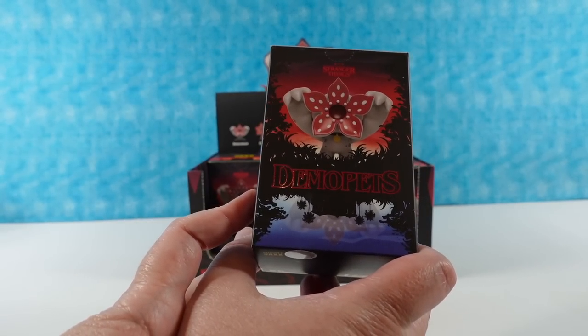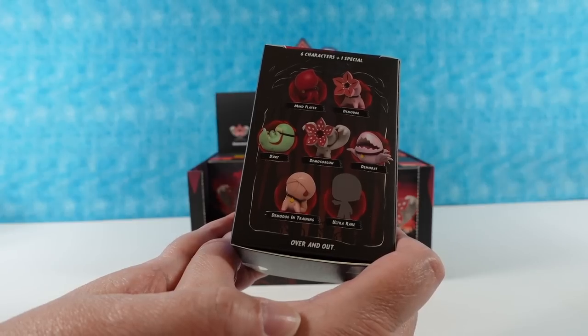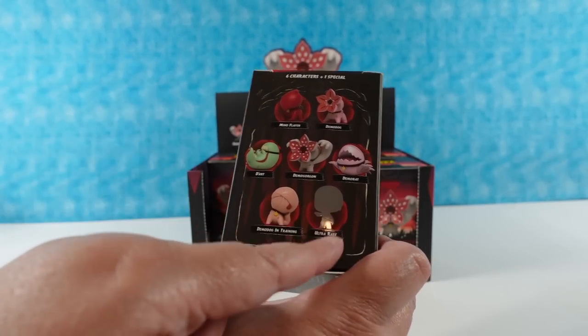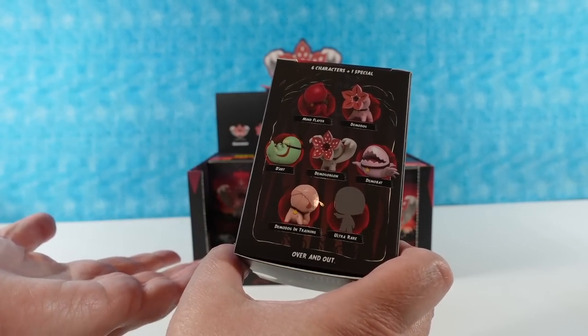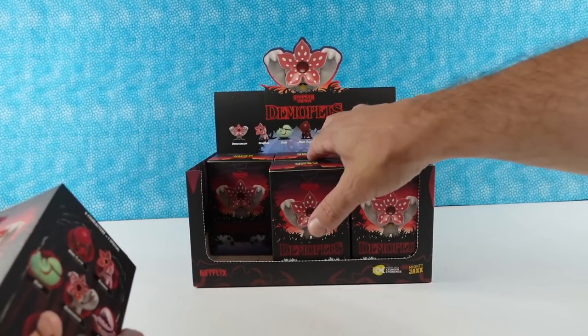I love the packaging — the packaging is really cool. Here are the different ones that we can collect. There are seven to collect, because one is special and that's an ultra rare, so hopefully we'll get that one. I kind of want to see all of them, so I'm fine with whatever we get.